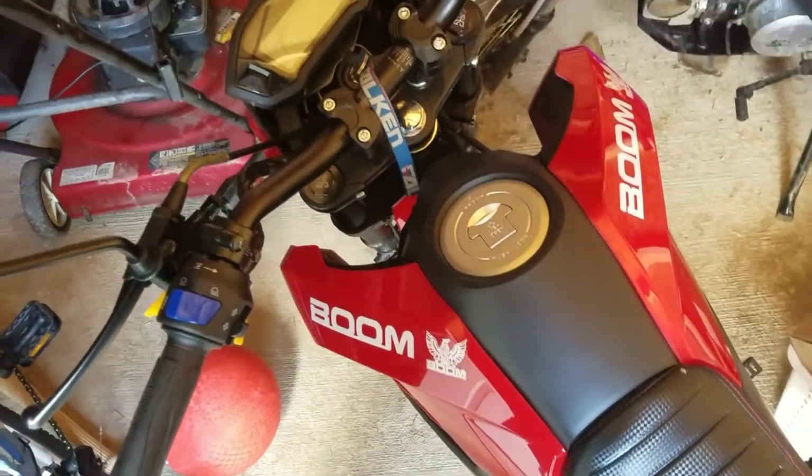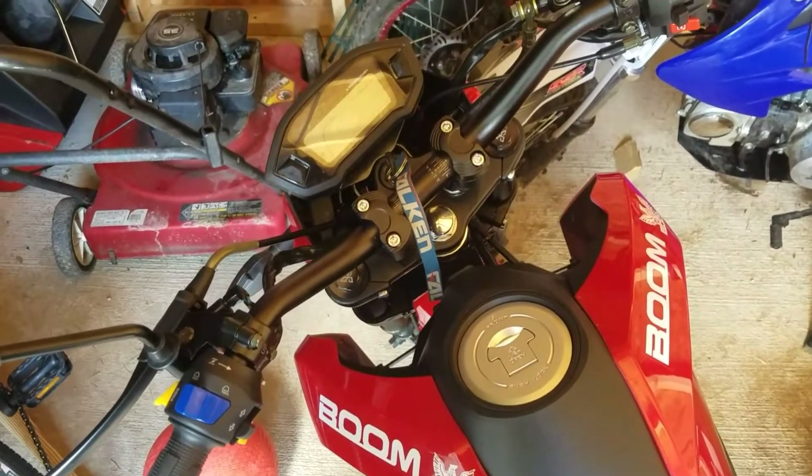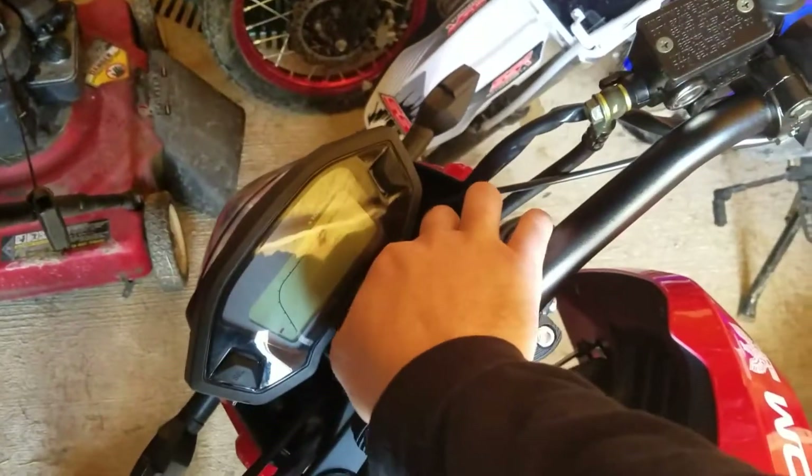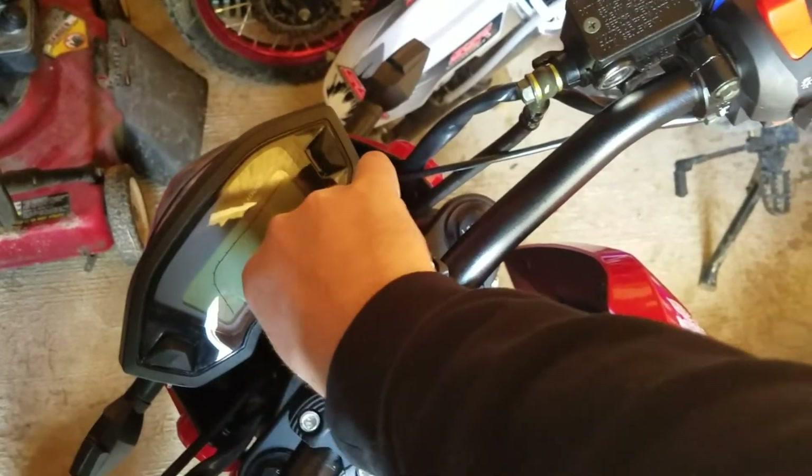She rides pretty good. Unfortunately, Boom still hasn't sent me my MCO title, so it's not street legal yet, but from riding around the neighborhood, it does run pretty darn good.